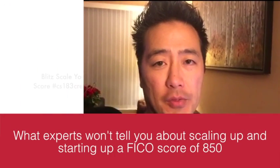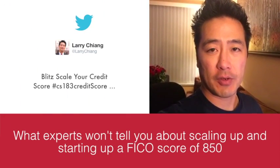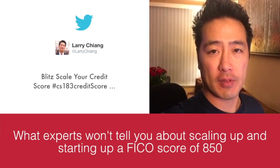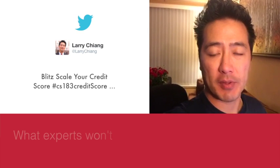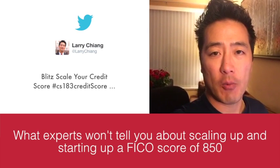A lot of experts won't walk you through the process of starting up your credit FICO score. This is where I've allocated all of my mental effort — exactly how to start up, covering the first 17 steps.